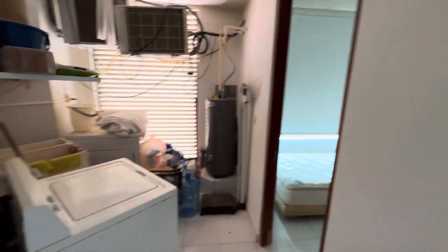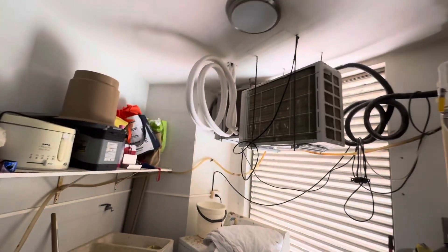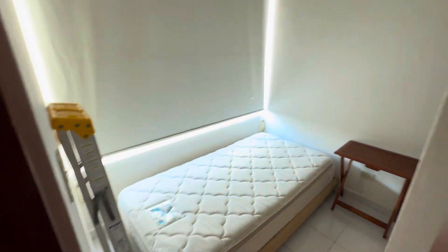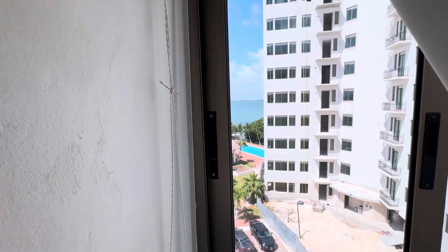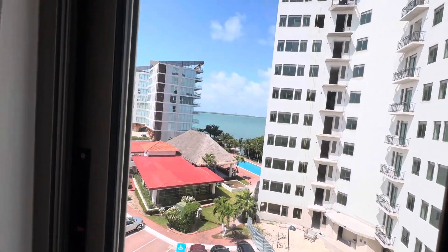Believe it or not, there's another bedroom in here. We don't call it a bedroom — we call it maid's quarters. And I'm sure they even have views. Views. Got a closet.